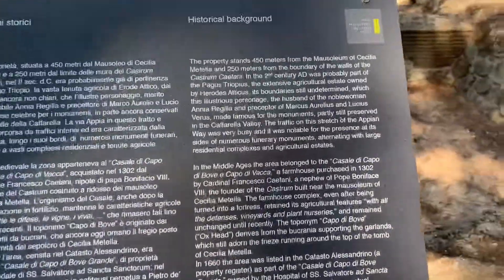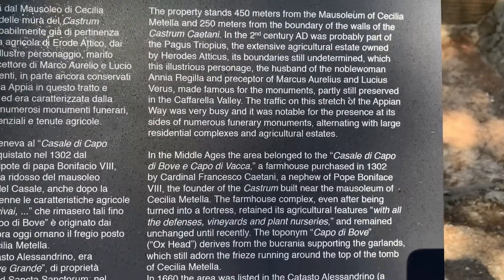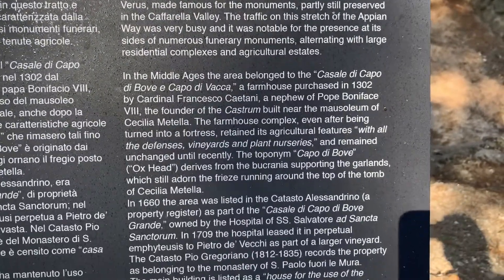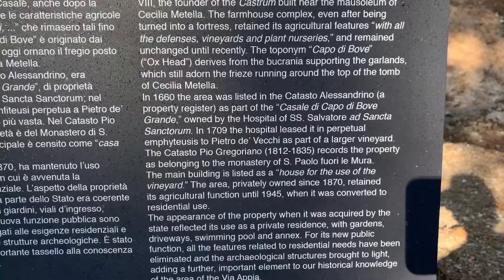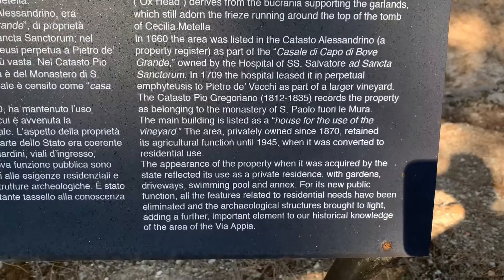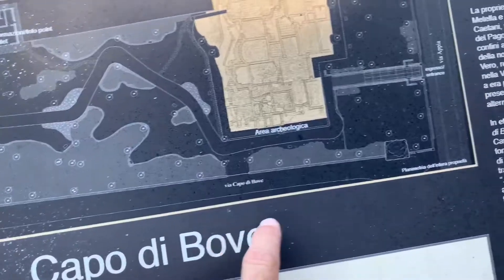Let's see what it says if there's English. The property stands 450 meters. Read it as you need to. But this is this place, and where's the Appian Way?